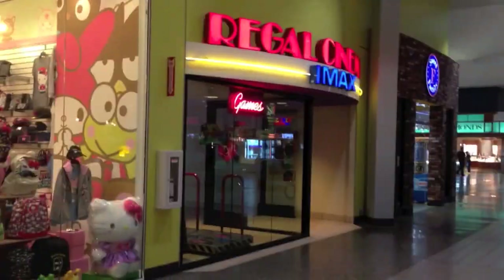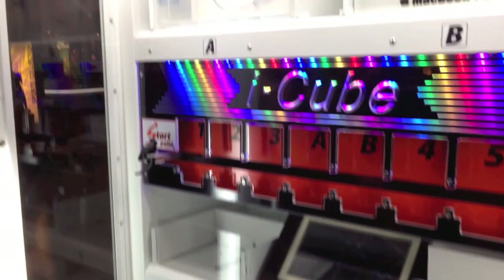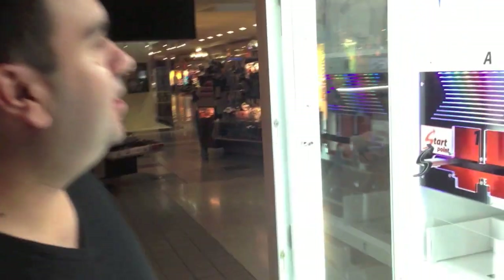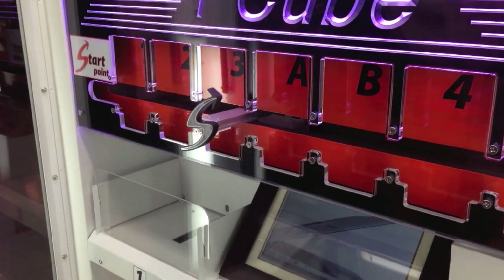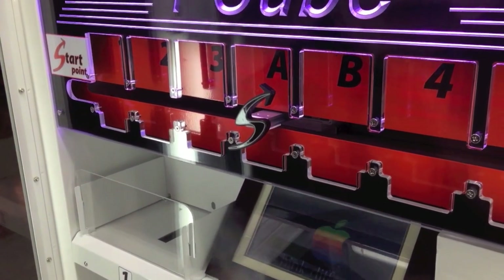They've got an IMAX Regal Cinemas in here as well - right here. They've got everything in this mall. And there's a little arcade in there, a little small arcade. Danny, you're going to try and win those Google Glasses in there? You can see things out of them. Those are some expensive glasses you could win for a buck. Watch this... son of a bitch, I messed up. I thought I was going to do it. No Google Glasses for us.